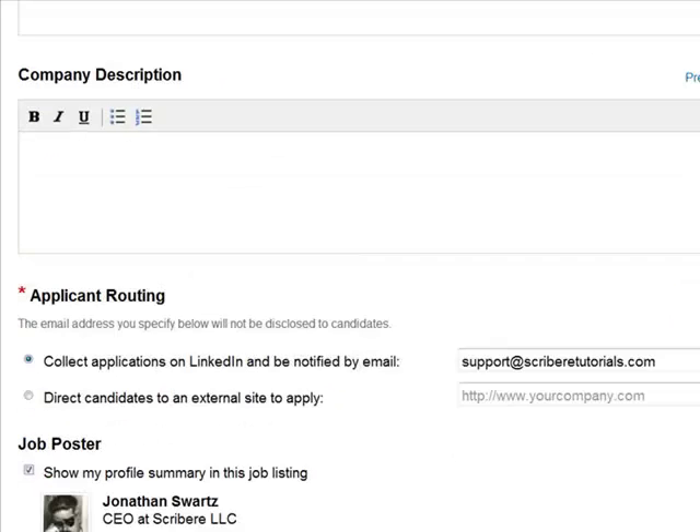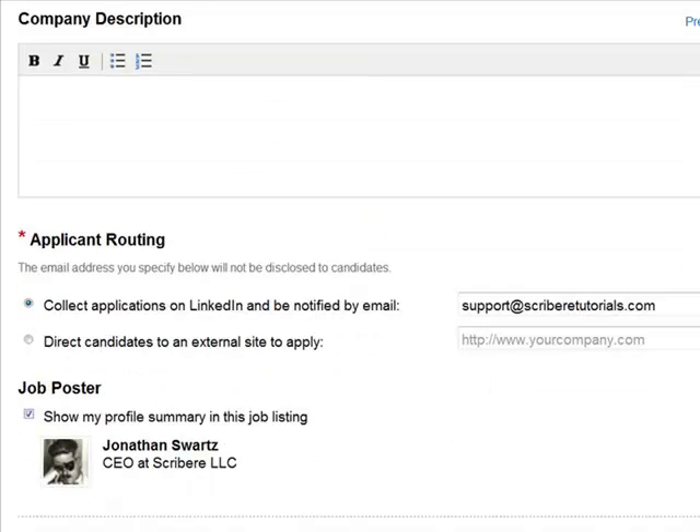You will then have the option to select the applicant routing. If you want people to apply and have the applications, resumes, and profiles sent to your email address on LinkedIn, you would select Collect Applications on LinkedIn and be notified by email.